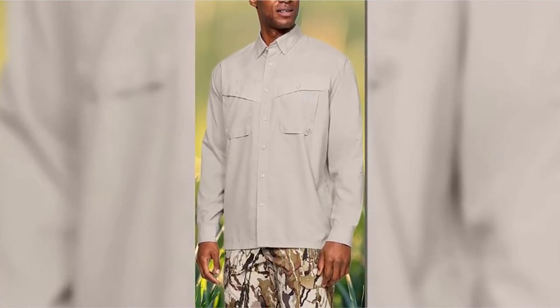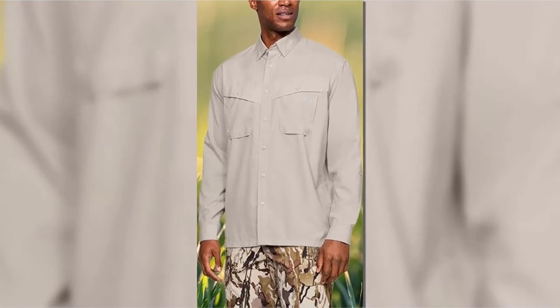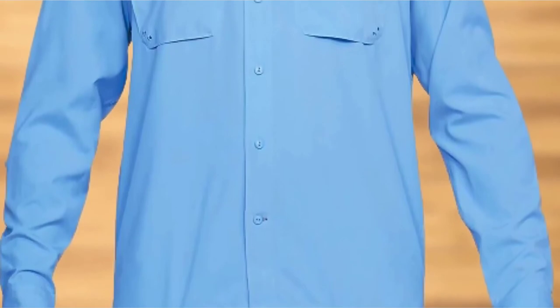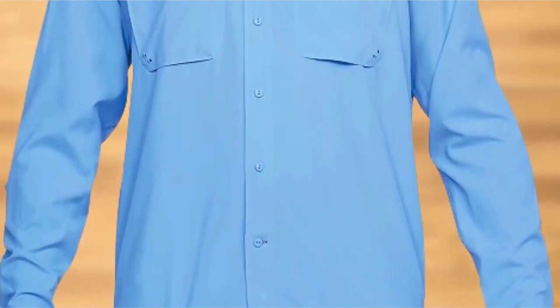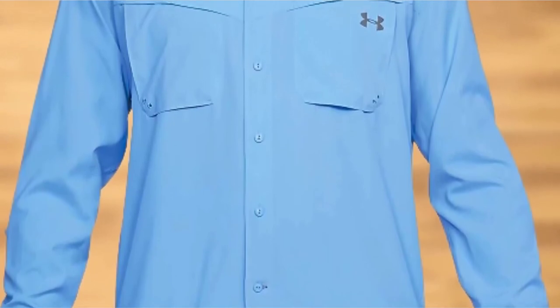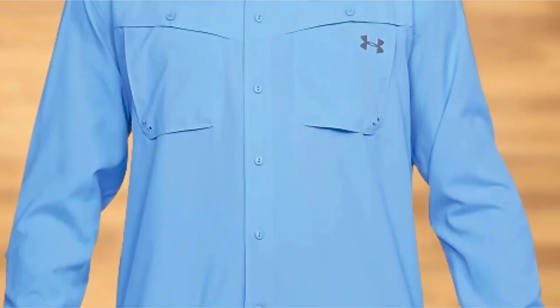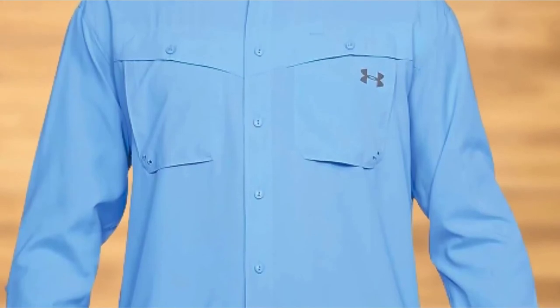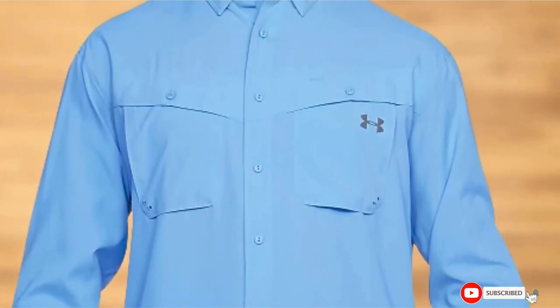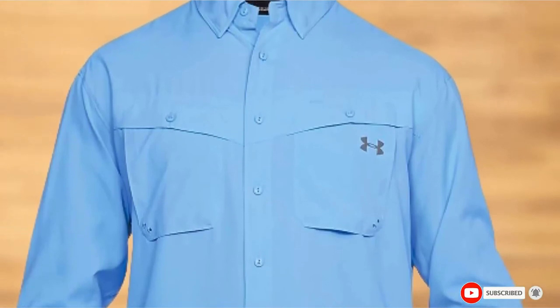If this is the shirt you've been looking for, just know it may disappoint you upon arrival, as the pictures do not entirely match with what you see in person. It still has all the features and design of what you need, but the colors and style may vary. This shouldn't matter too much, but we feel obligated to let you know.